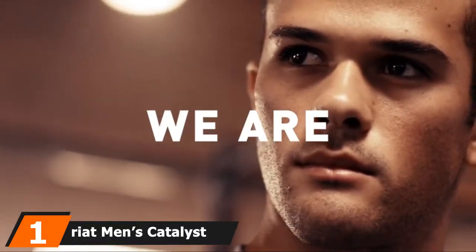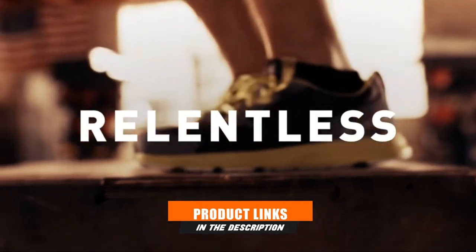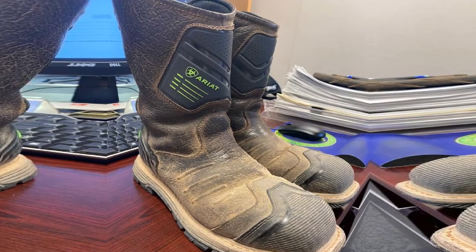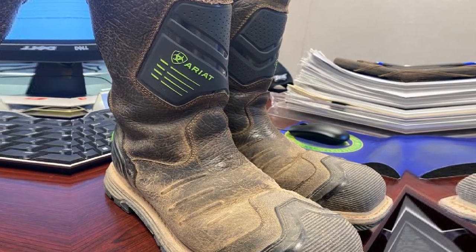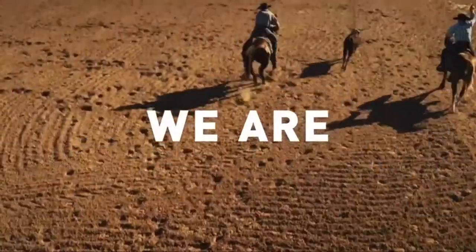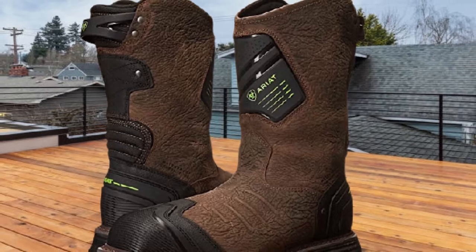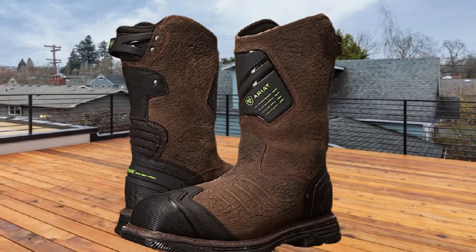At the first position of our list, we have the Riet Men's Catalyst VX H20 Composite Toe Work Boot. The appearance of this tactical lineman boot is amazing because it has a hybrid appeal of classic moccasin and modern stylish boot. Its slip-on easy wear action comes very useful when you're tired of the lace-up system. You can pull up the side's top line to get a snug fit. I also like the composite toe cap, which has reliable sturdiness against light to medium impact.